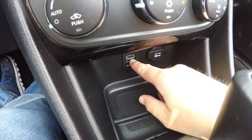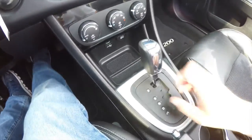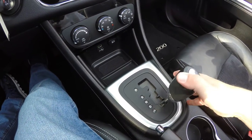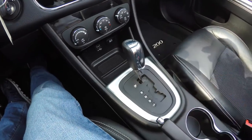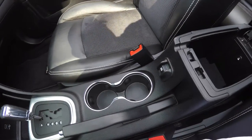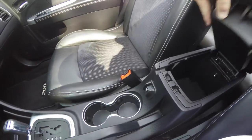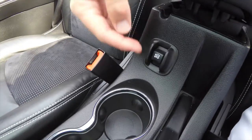Below there you have a remote USB port and a 12 volt power point. Autostick automatic transmission — to upshift tap to the right, to downshift tap to the left. Chrome ringed illuminated cup holders, and illuminated storage in your center console. You've also got your power top switch here.